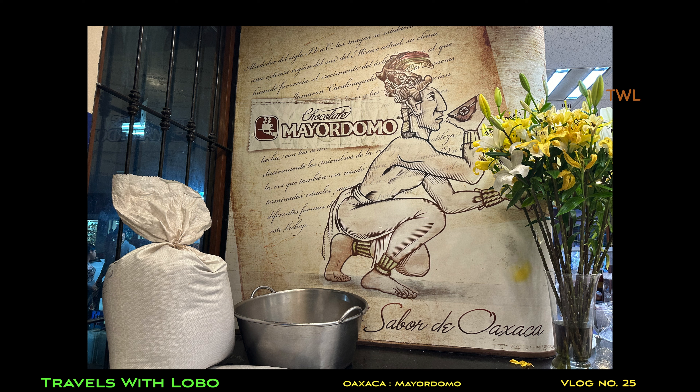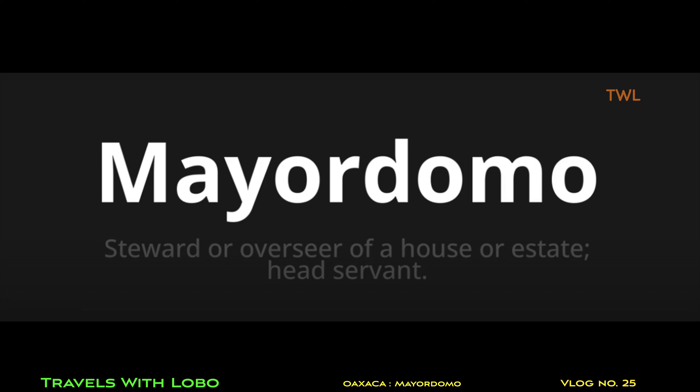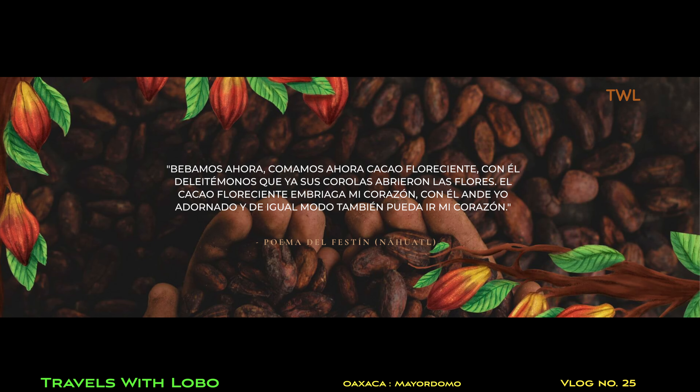The biggest name in Oaxaca de Juárez is mayordomo. In Spanish, the word means steward or overseer of a house or estate, or head servant. In Oaxaca de Juárez, it is the name associated with this product.